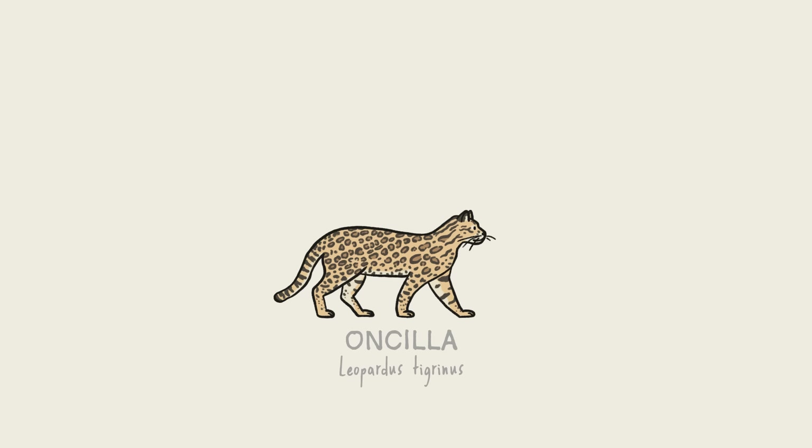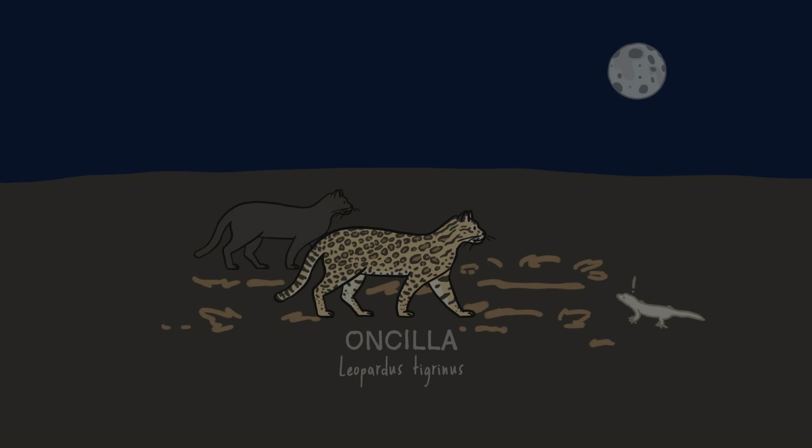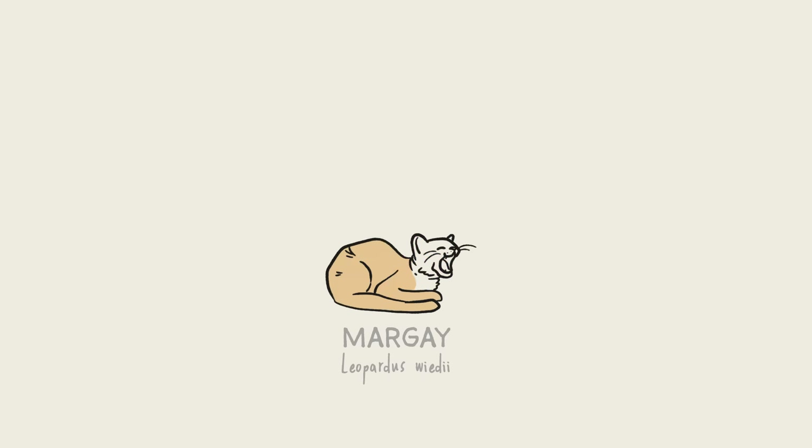The oncilla is another itty bitty South American cat. It uses its spots as camouflage while it hunts little prey like lizards. About 20% of oncillas are totally black — that's likely because oncillas do most of their hunting at night, so the darker color also works well as camouflage. The margay is a small cat that lives in Mexico and Central and South America. When the margay is hunting its favorite food, the tiny monkey known as the tamarin, it sometimes mimics the monkey's call to draw its prey closer before it pounces.